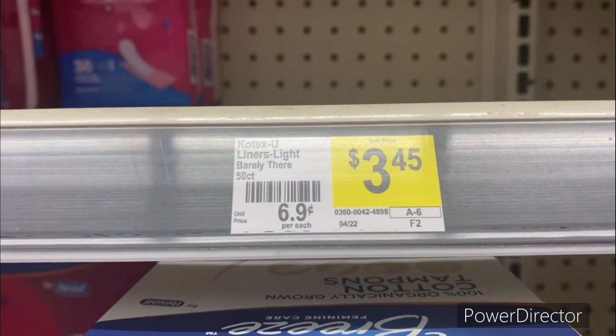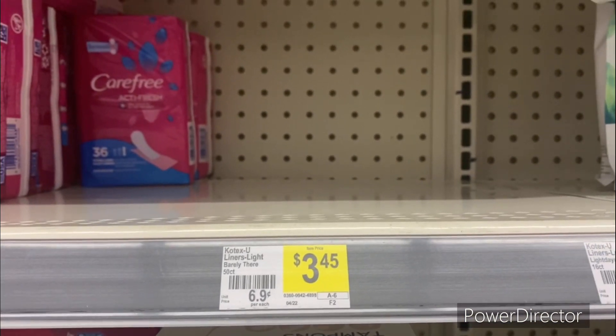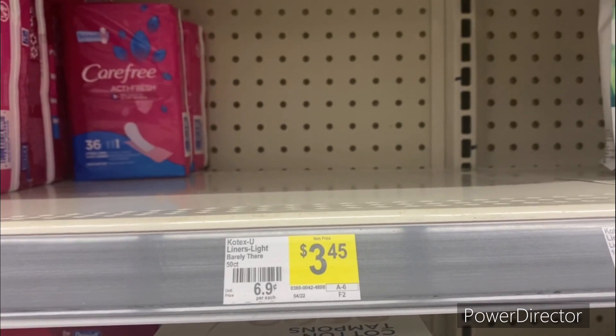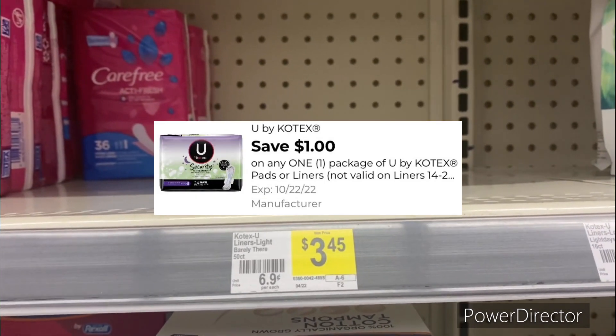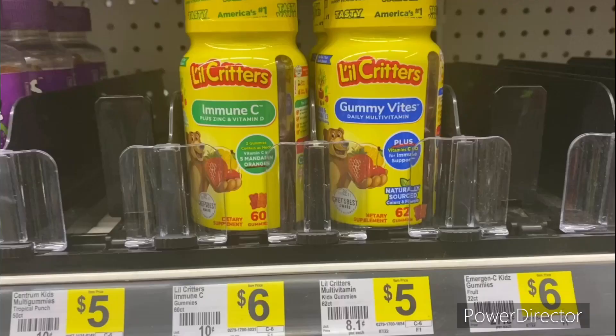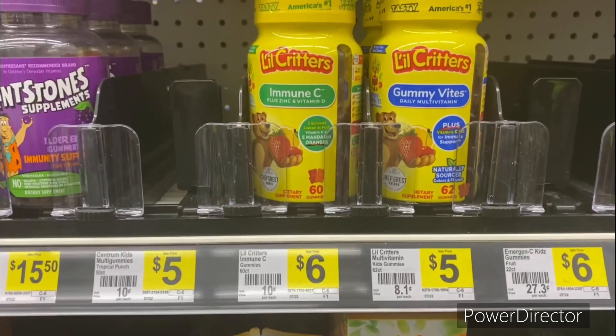The next deal you can pick up is on the U by Kotex Liners Barely There 50-count, priced at $3.45. My store doesn't have any in stock right now, but you can use the one dollar off one U by Kotex digital coupon, making it only two dollars and 45 cents.